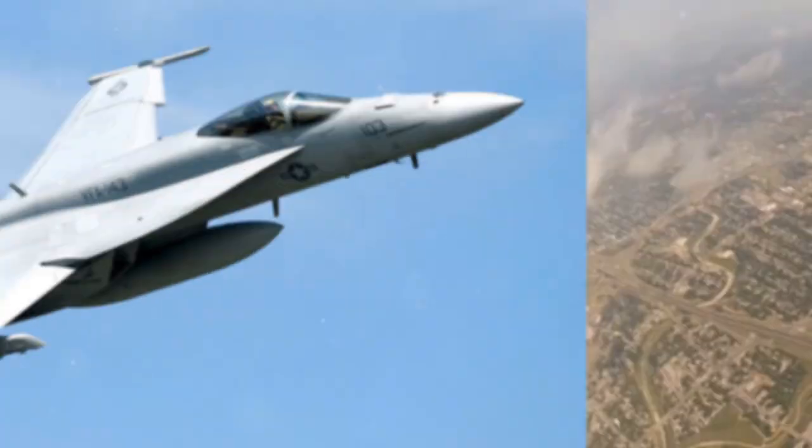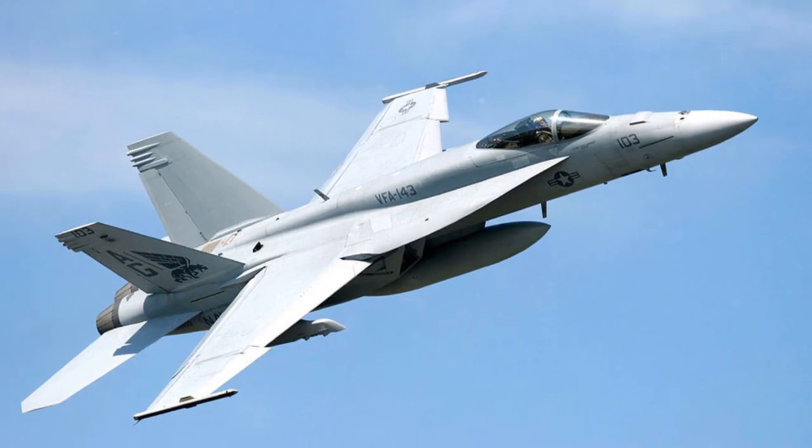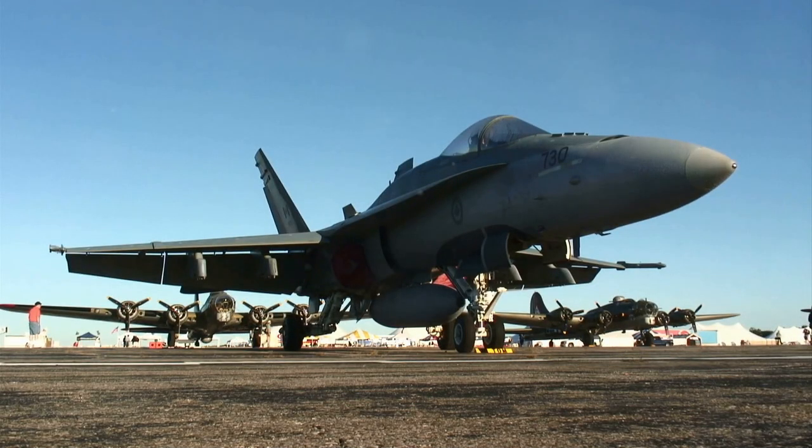At number 9, the F-18 AD Hornet. This multi-role attack and fighter aircraft costs about $32.9 million per unit. The Navy boasts 68 of these versatile birds, courtesy of the Boeing Company.